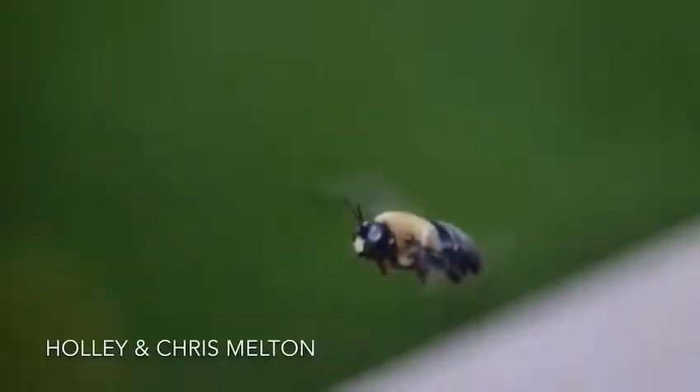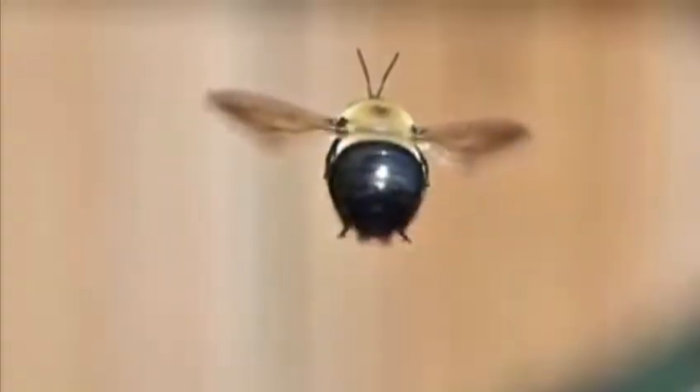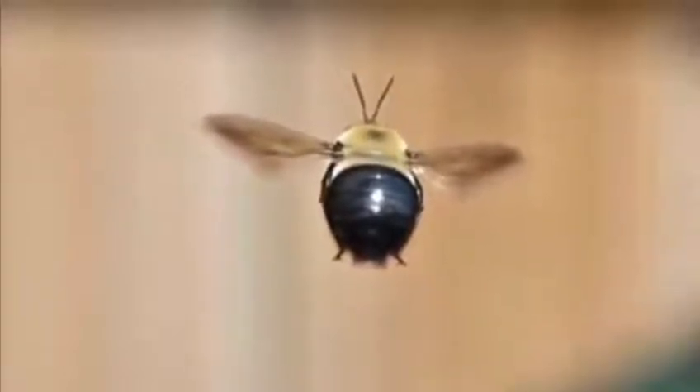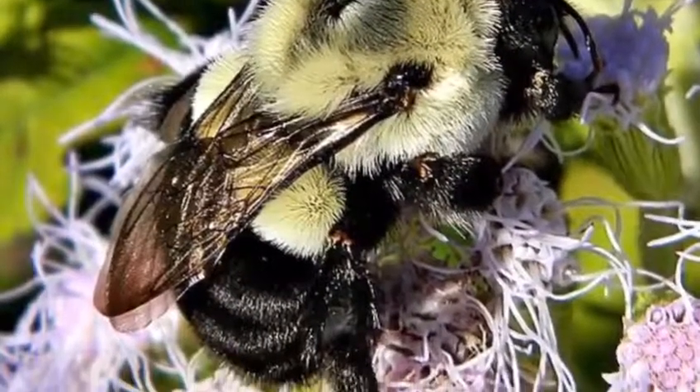First, let's make sure we're talking about the right insect. This is one of the larger bees that a lot of people clump together as a bumblebee, but there is a difference. Carpenter bees have smooth, shiny abdomens, while bumblebees have fuzzy abdomens.